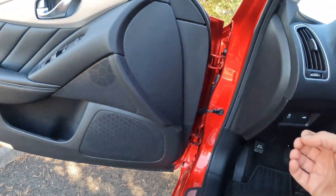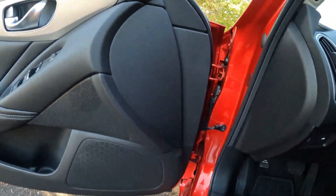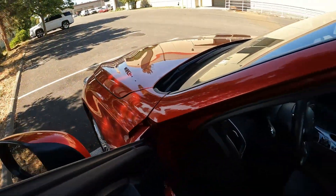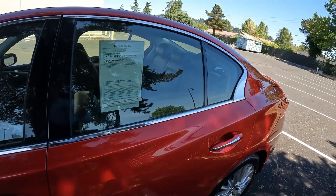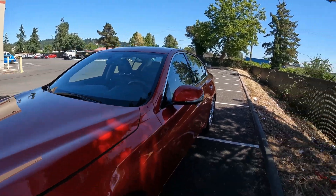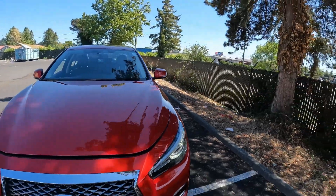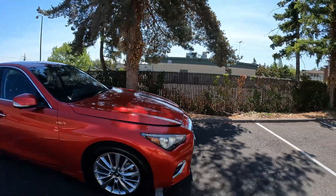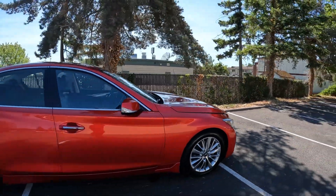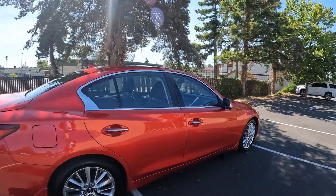The Q50 is available in either rear-wheel drive or all-wheel drive. A lot of the Q50s you find up here in the Pacific Northwest are going to have all-wheel drive, just generally because that's what people prefer for our wet, slippery climate. And obviously if you're going to drive in the snow, you're going to do better with all-wheel drive versus rear-wheel drive.